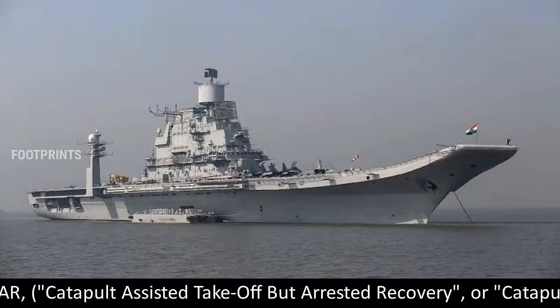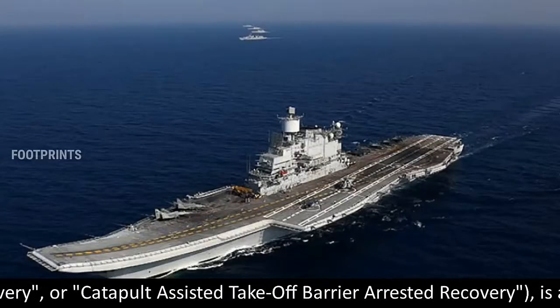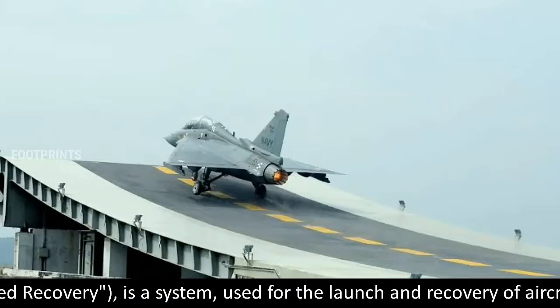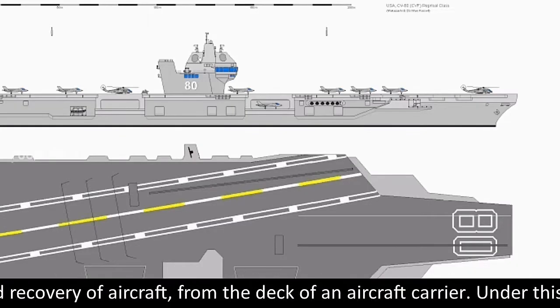CATOBAR, Catapult Assisted Takeoff but Arrested Recovery, or Catapult Assisted Takeoff Barrier Arrested Recovery, is a system used for the launch and recovery of aircraft from the deck of an aircraft carrier.